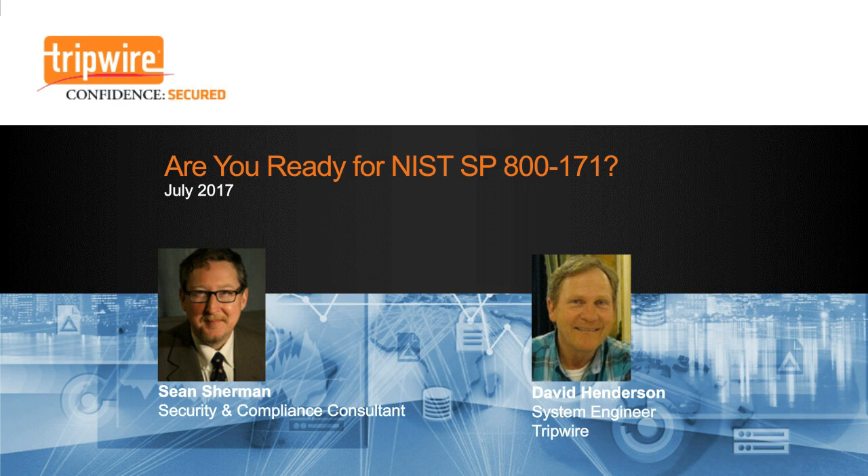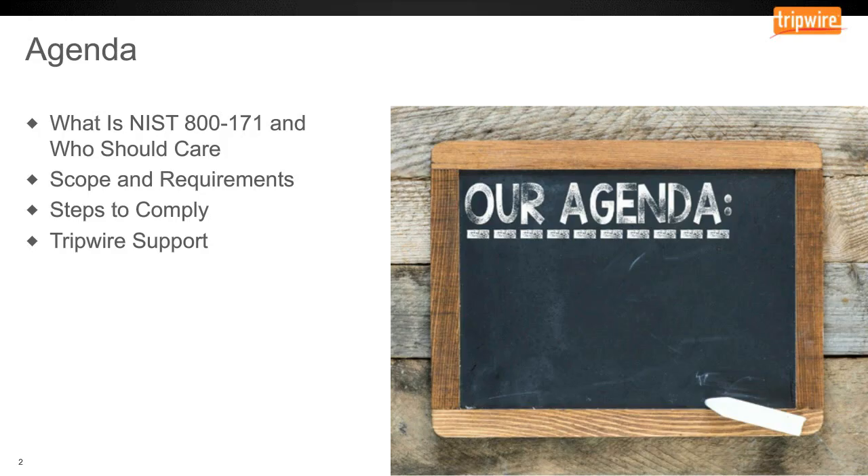I'll be joined by my colleague Dave Henderson in a minute, but I'll get things rolling. Our agenda today is pretty straightforward. First, we will take a look at just what is this new document from NIST 800-171, who does it affect, and why should you care? Then we'll talk about the scope and requirements of the program, and what steps you should take to comply with the new standard. Finally, Dave will be covering how Tripwire supports this new initiative and provide a short demonstration.